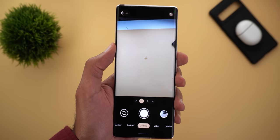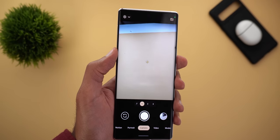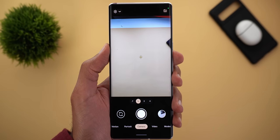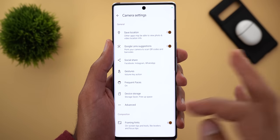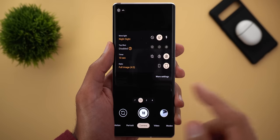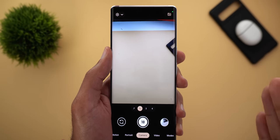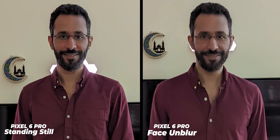The last camera feature is called Face Unblur. It automatically fires up the ultra-wide lens once it detects a moving subject in the scene, helping the main sensor keep the subject in focus even when moving. There's nothing under settings — it works behind the scenes. Testing it by jumping in front of the camera on a 10-second timer, the Pixel 5 produced a completely blurred mess while the 6 Pro did an amazing job keeping the subject in focus. The only downside is the subject looks very soft and lacks detail, but the outcome is much better than any other phone.